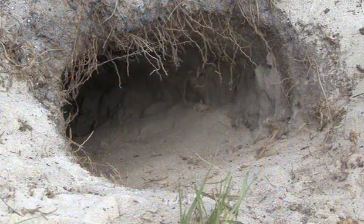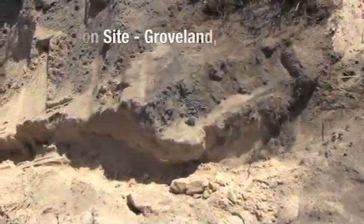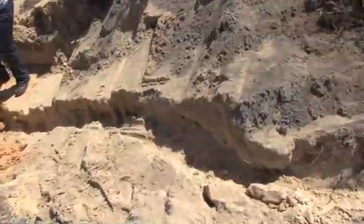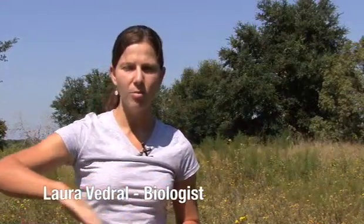They construct burrows and their lives pretty much revolve around these burrows. The burrows can be 20 to 30 feet deep underground and 50 feet long. It's a slow, painstaking process where the backhoe operator digs some and the biologist digs some, and eventually we get to the end of this long burrow.